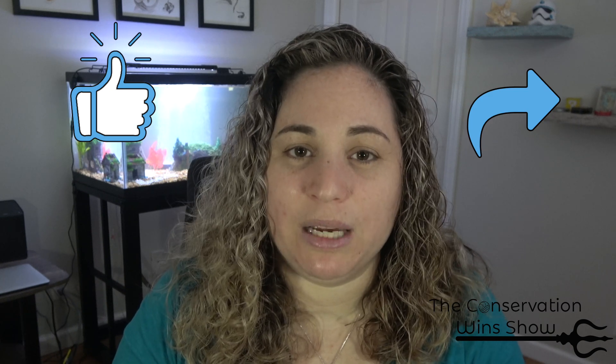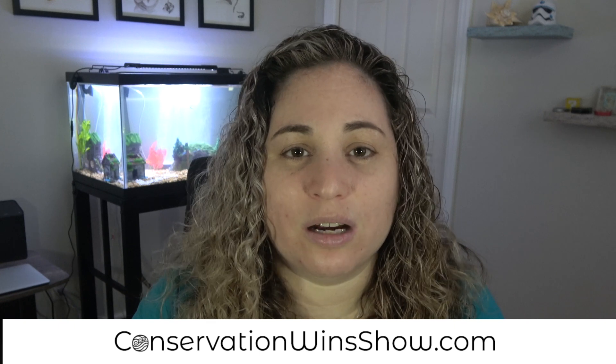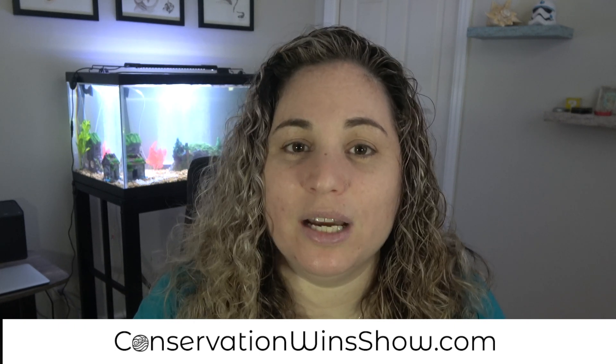And if I do, do me a favor and like and share my video — it really helps me out. You can also support my work by heading over to conservationwindshow.com to donate and get some exclusive content, gear, and other perks. Let's jump into the positive news.